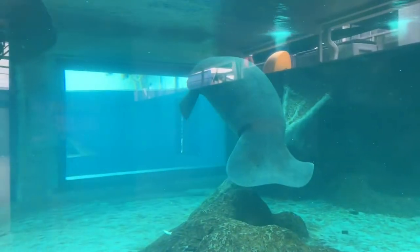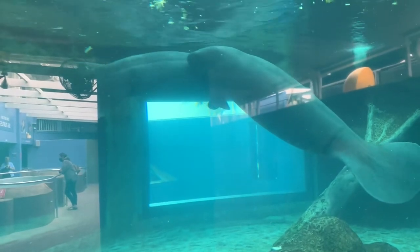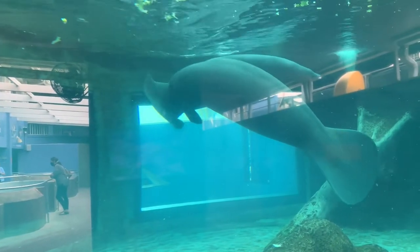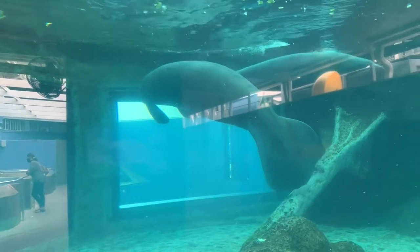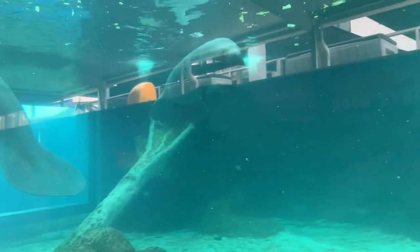Here we have a river otter. And here's some more footage of those manatees. The larger one is Buffett and the smaller one is Hugh. Hugh is the more active one, and they are the most well-trained manatees in the world. They are very active as you can see.